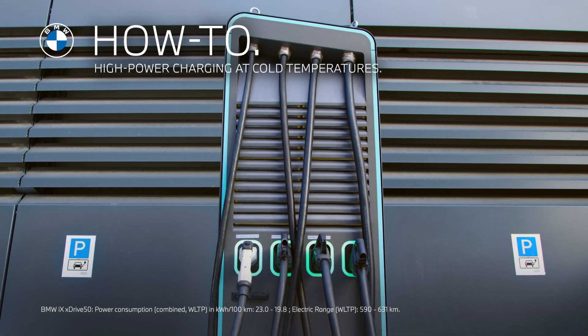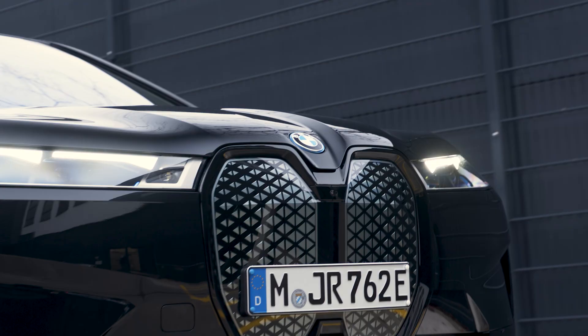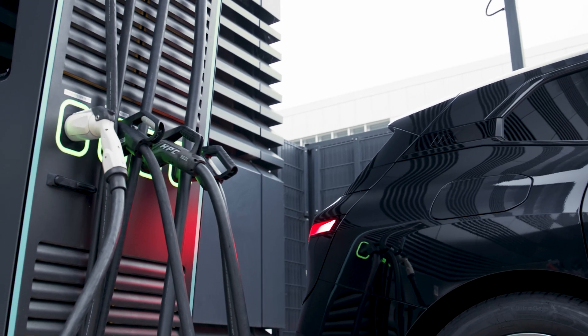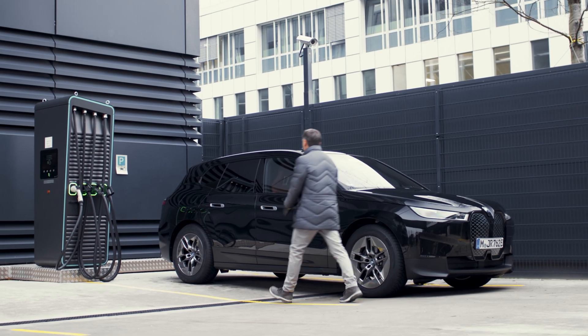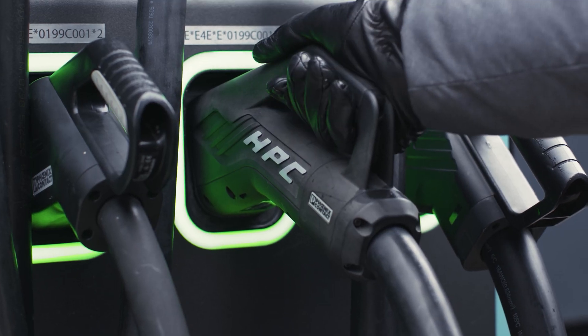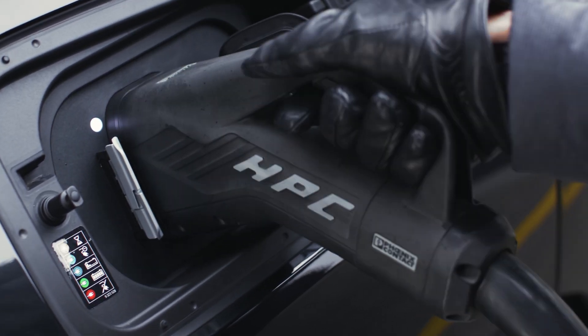High energy at low temperatures. Optimise the charging process of your fully electric BMW even in cold weather. Depending on your model, the battery heat management for DC rapid charging can help to increase and speed up the charging performance.